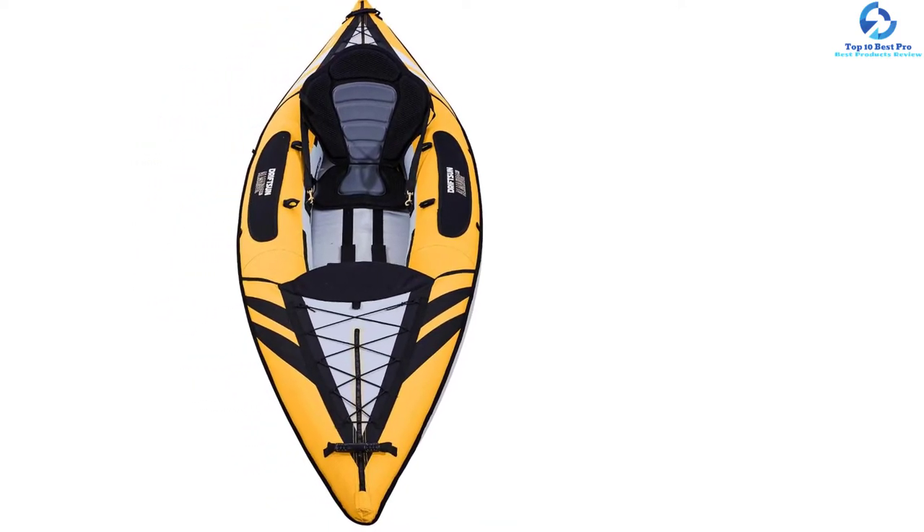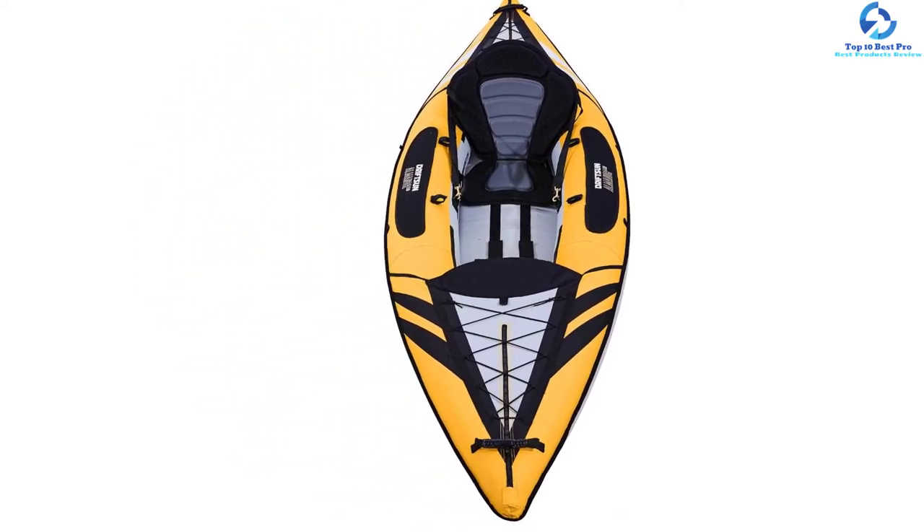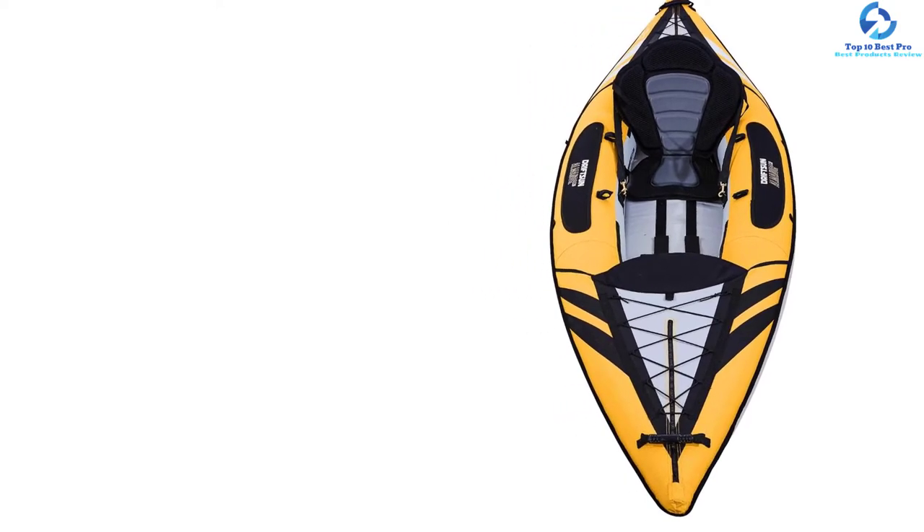Since the kayak is inflatable, you can hike, inflate, and enjoy kayaking even in remote areas. You can inflate the entire thing in less than 10 minutes, and it is also lightweight at only 23 pounds.